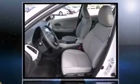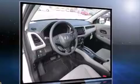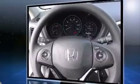Honda prioritized comfort and style by including one-touch window functionality, a trip computer, an outside temperature display, remote keyless entry and more.